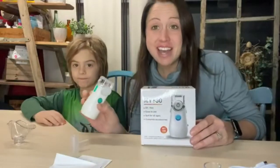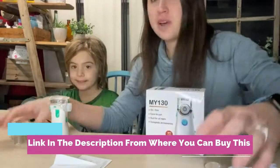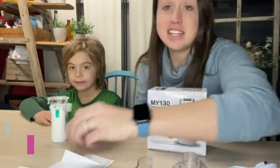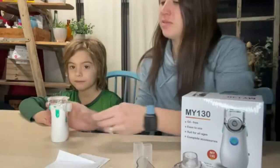Updated nebulizer air compressor machine for kids and adults. Portable personal cool mist kit with tubing, mouthpiece, adult and child masks. Comes complete with full accessories: adult and kids masks, air tubing, mouthpiece with T-adapter and reservoir cup, nose appliance, and five filters. Small size: 6.7 x 3.5 x 7.48 inches.